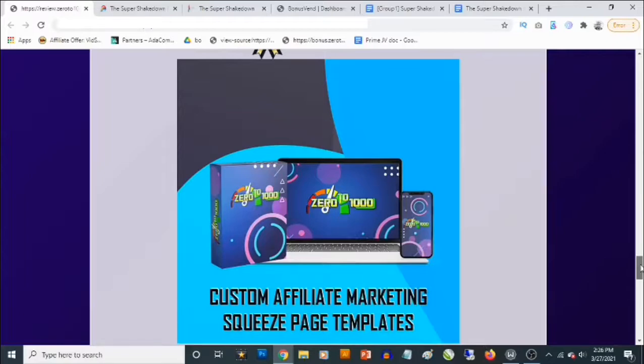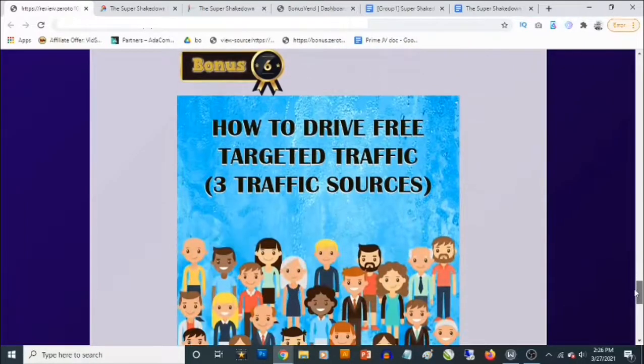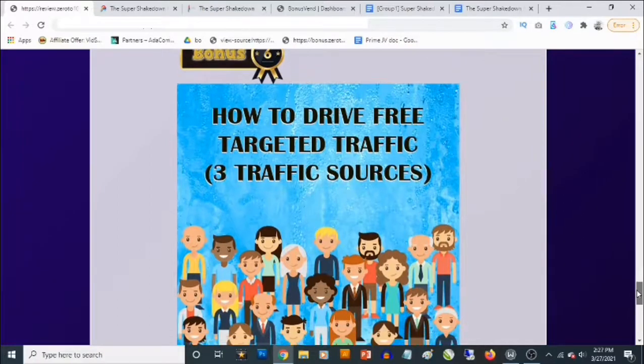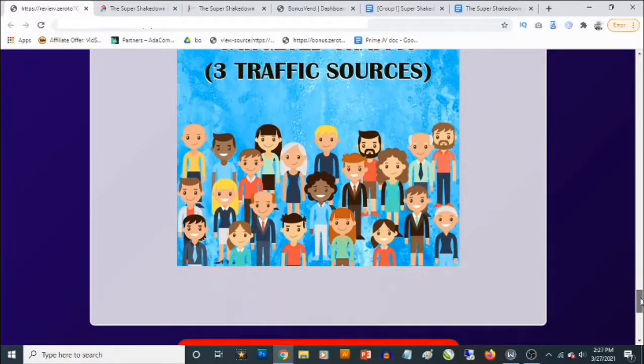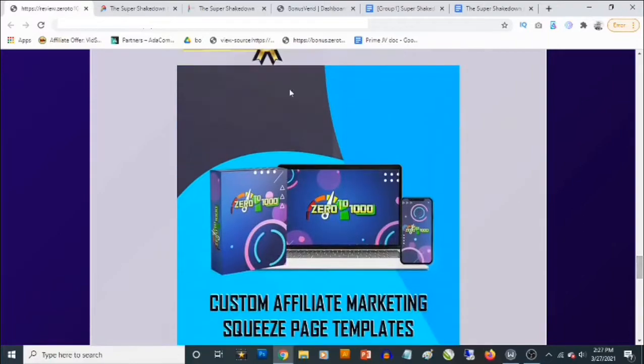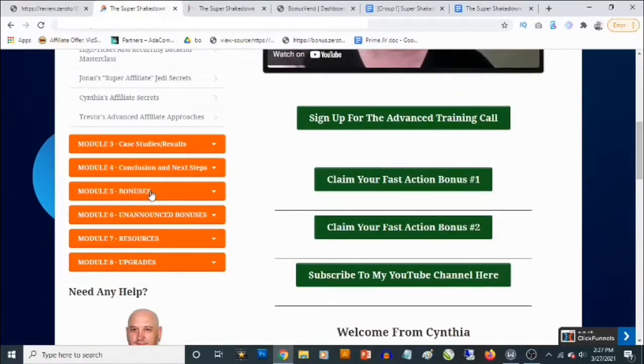You are also going to get access to lead magnets you can give away to make people give you their email addresses, so this allows you to build your list while promoting affiliate offers. Bonus number six — you'll be getting access to a training that's going to show you three different traffic sources to go and fetch targeted traffic to your affiliate offers. And of course you'll be getting access to all the vendor bonuses as well.